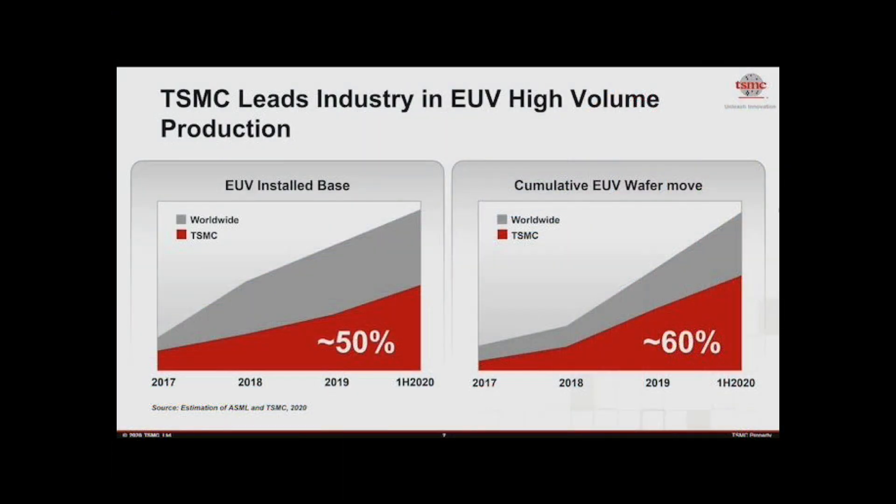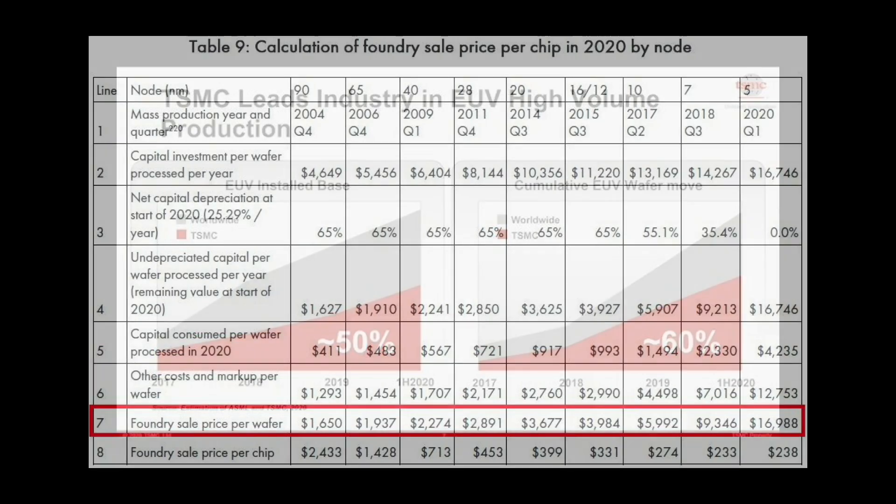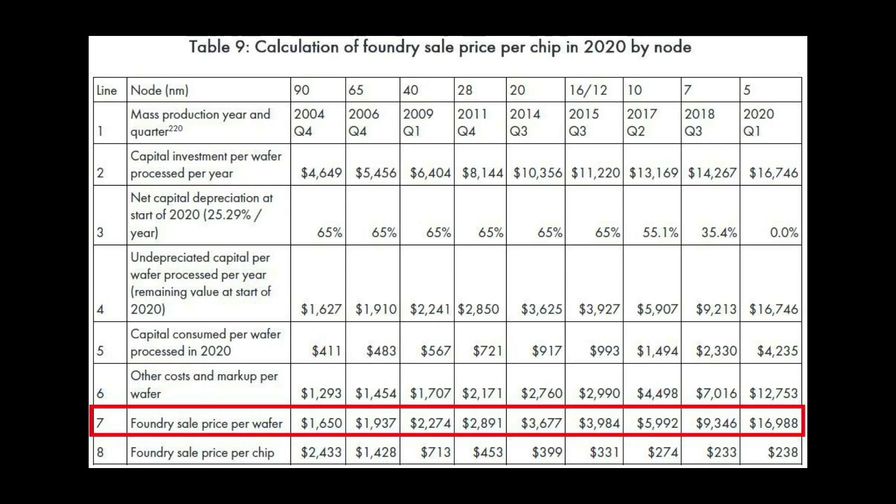So in 2020, TSMC opened up the checkbook and bought as many EUV machines as ASML could make. By the second half of 2020, they had 50% of the install base. It worked, but each N5 wafer is estimated by industry analysts to cost as much as a car — nearly $17,000 — a theoretical 80% price jump. To get that cost down, you need to put out more wafers. To put out more wafers, you need faster throughput.